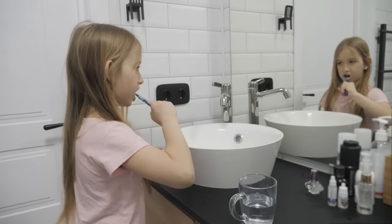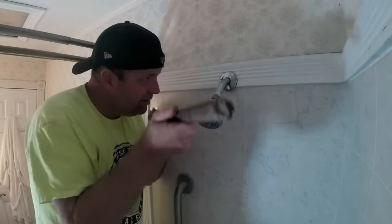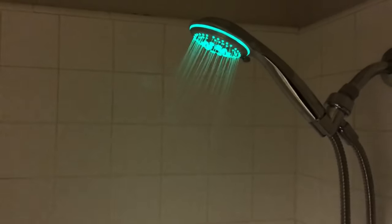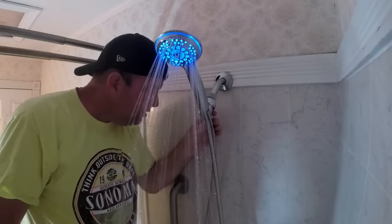A buyer reviewed it saying: 'This has been a really neat addition to the kids' bathroom. It was easy to install — no Teflon tape was needed and it doesn't leak. It had the added benefit of making a shower before bed much more attractive than a morning shower, so the bathroom is less tied up in the mornings.'